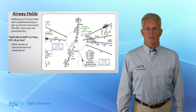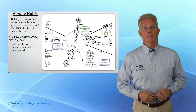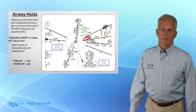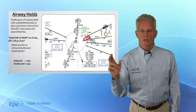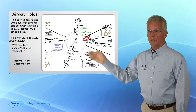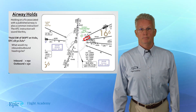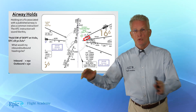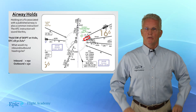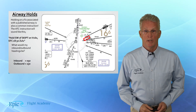They want us to hold southwest of that intersection on the Victor Airway. Notice they did not tell us to turn left, so that hold would look like this — we've drawn it in for you in red. If I'm holding southwest of SKIPT on Victor 160, my inbound course would be northeast to SKIPT with right turns, so I'd be inbound on 050 and outbound on 230. Note that the Victor Airway numbering is not the radial — Victor 160 is not radial 160; it's actually radial 050.